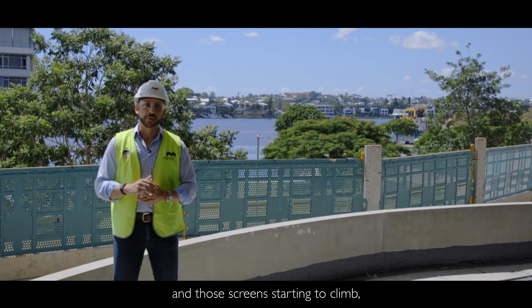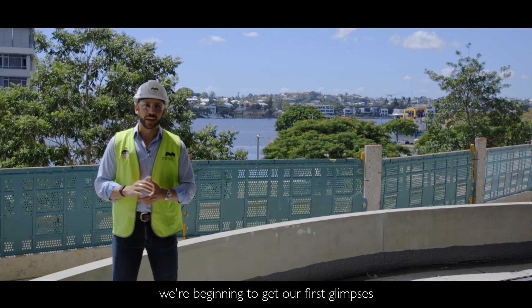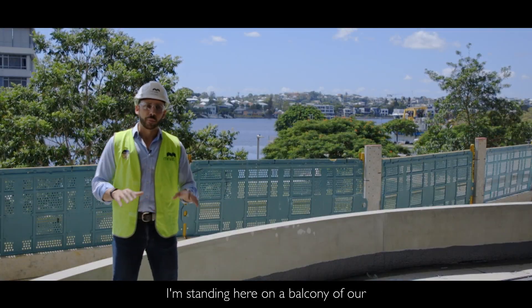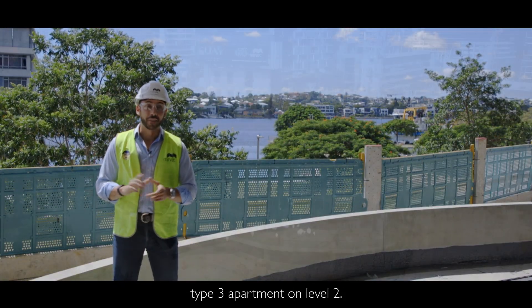With structure progressing nicely and those screens starting to climb, we're beginning to get our first glimpses of the beautiful backdrop that Key is set in. I'm standing here on the balcony of our type 3 apartment on level 2.